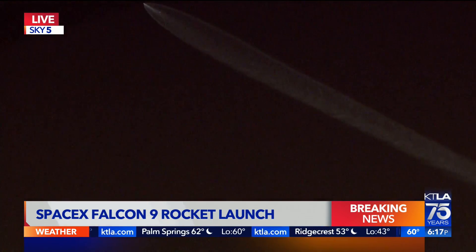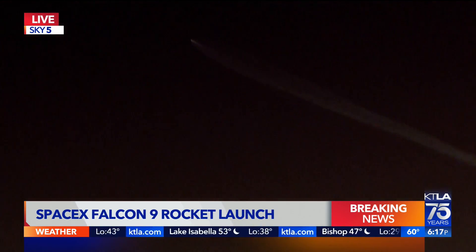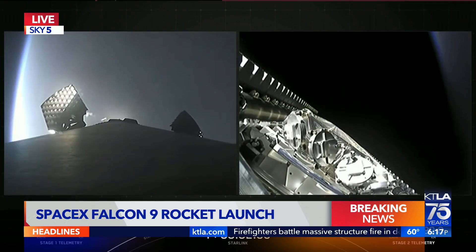It's just fascinating to be able to see this now, again from Sky Five. This picture is coming from Sky Five hovering above the Santa Monica pier and pointing the camera into the sky, as we see the trailing moments of the launch of 53 Starlink satellites by SpaceX.